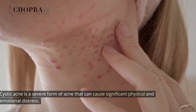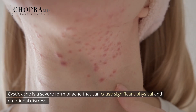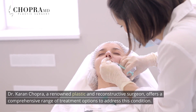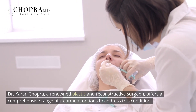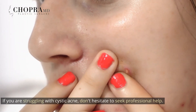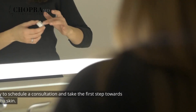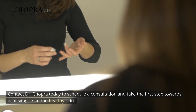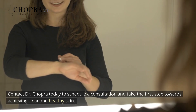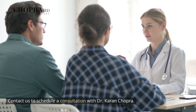Conclusion. Cystic acne is a severe form of acne that can cause significant physical and emotional distress. Dr. Karen Chopra, a renowned plastic and reconstructive surgeon, offers a comprehensive range of treatment options to address this condition. If you are struggling with cystic acne, don't hesitate to seek professional help. Contact Dr. Chopra today to schedule a consultation and take the first step towards achieving clear and healthy skin.